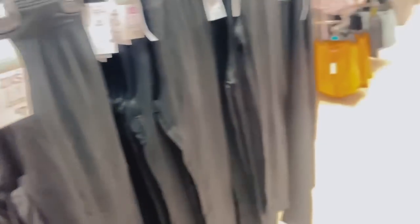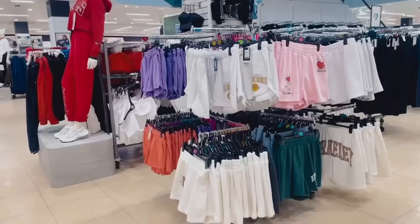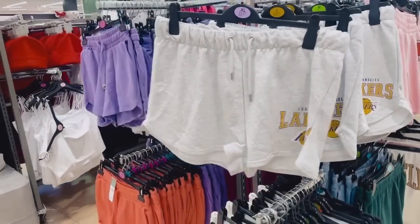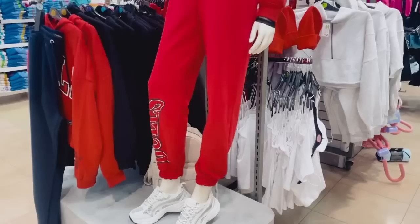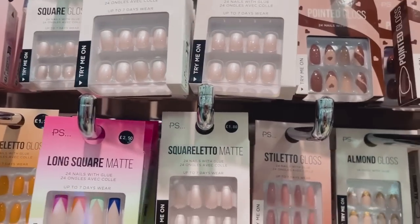There are lots of wine reds and navy blues coming in, ready for the colder months. Moving through the athleisure section, they've got jersey shorts with Lakers branding and full tracksuits as well. It's very bright in here.